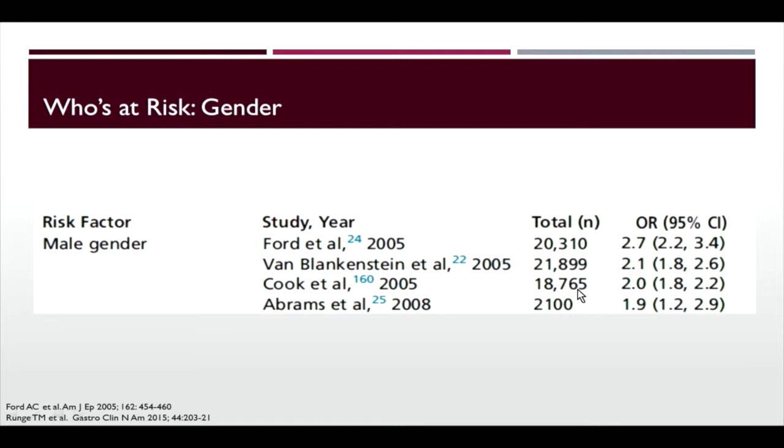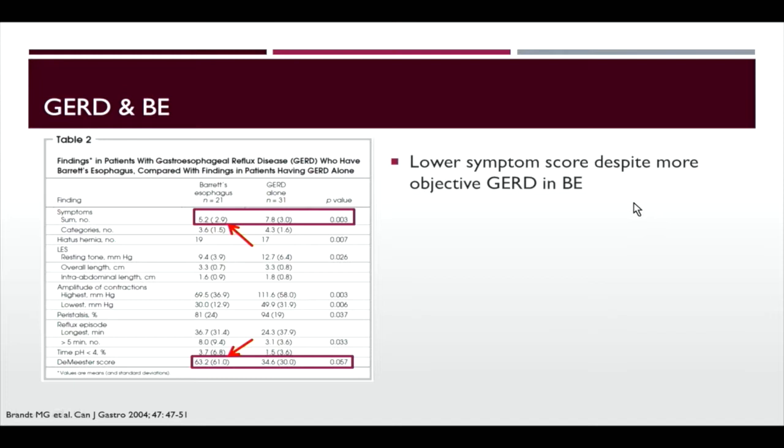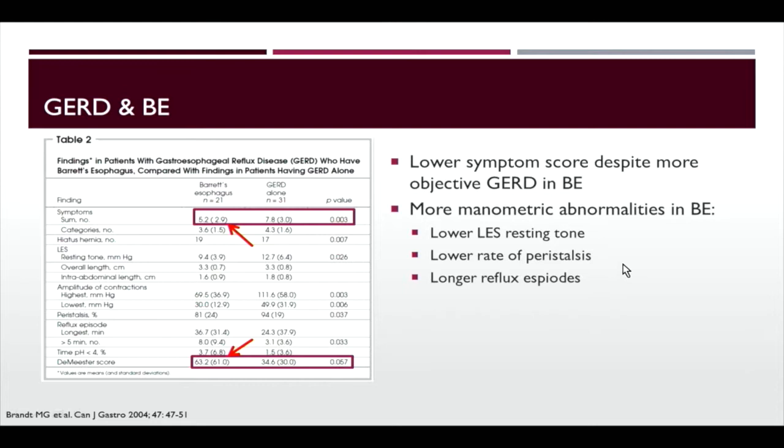Looking at GERD and Barrett's, a study using pH impedance and motility testing found that patients with Barrett's esophagus actually had lower symptom scores — less GERD symptoms — compared to typical GERD patients. However, they had a higher DeMeester score, meaning more objective evidence of acid reflux. There are also more manometric abnormalities in Barrett's: lower LES resting tone, lower rates of peristalsis, and longer reflux episodes. So Barrett's patients may have more silent reflux, which is concerning given their condition.